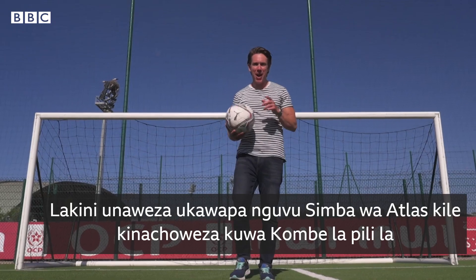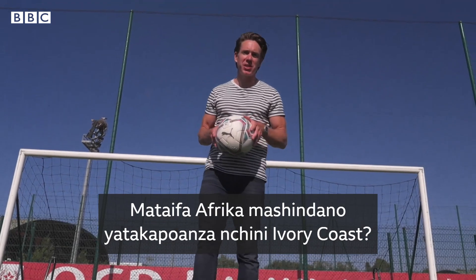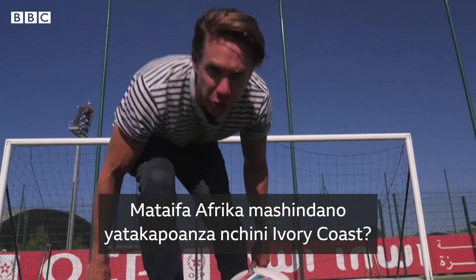But can it power the Atlas Lions to what would be just a second Nations Cup success, when the tournament begins in Ivory Coast?